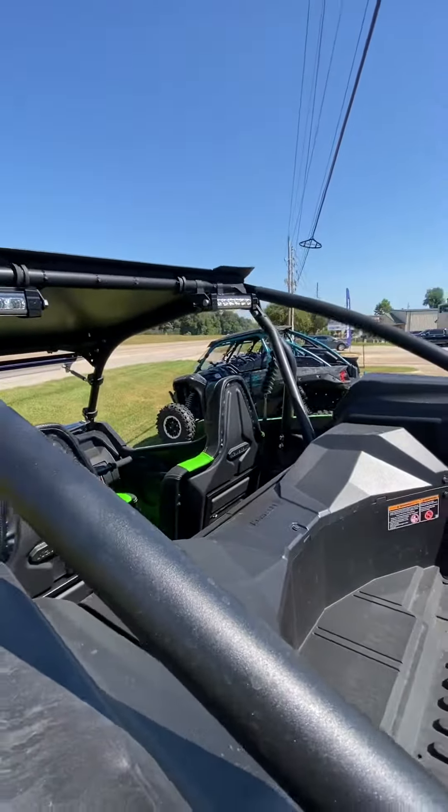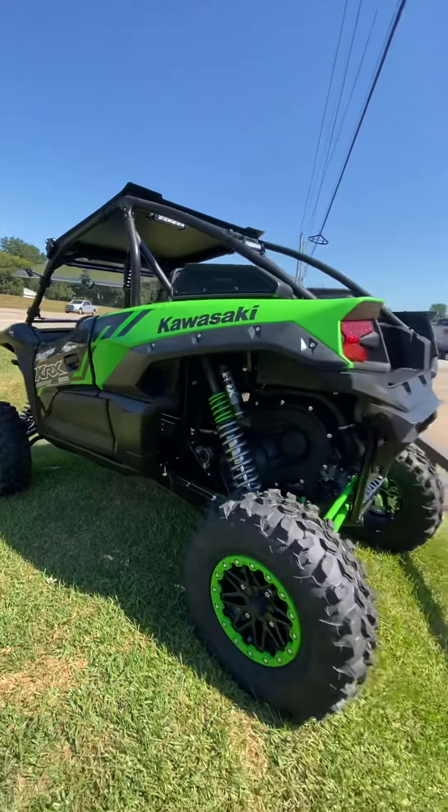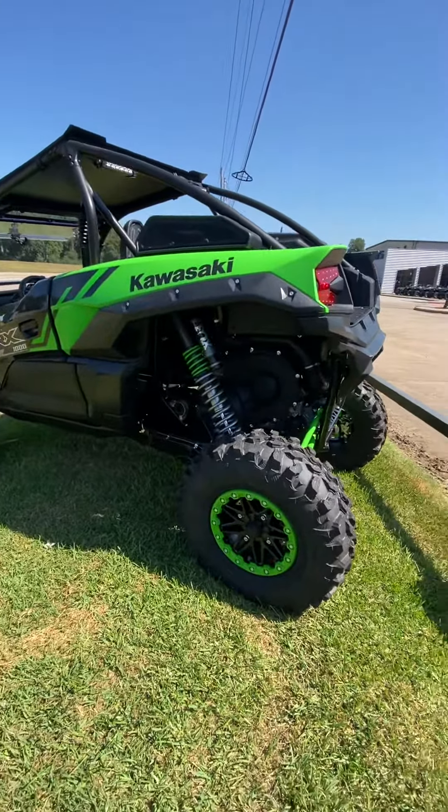This unit is tough. It's got a great stance. You'll love it when you're riding the trails or the mountains — wherever you want to take it, the KRX will take you there.